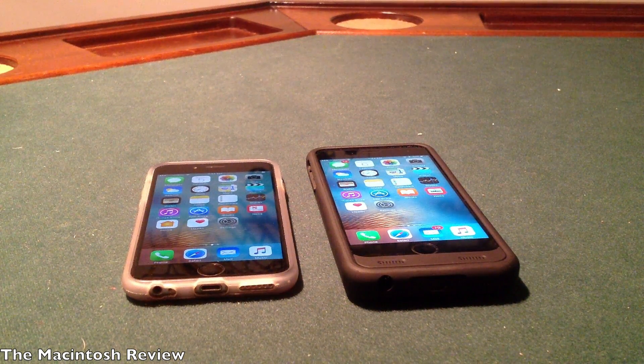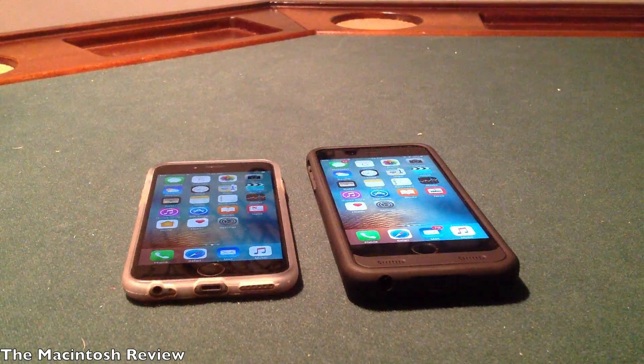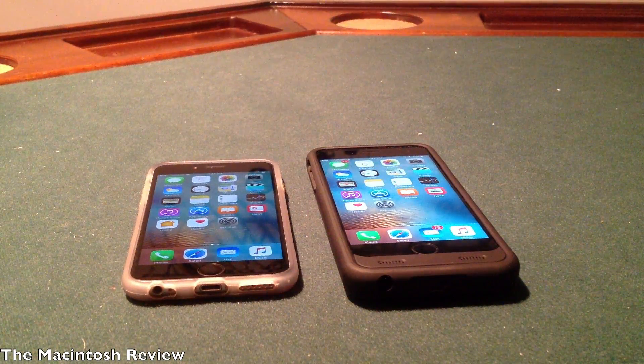They want to make the 9.3.3 public release as good as they possibly can. That being said, there really is not much to show in iOS 9.3.3 beta 5, so I'm not really going to do a full review on it. I just wanted to talk about it because it was released today, and hopefully that answers most of your questions.